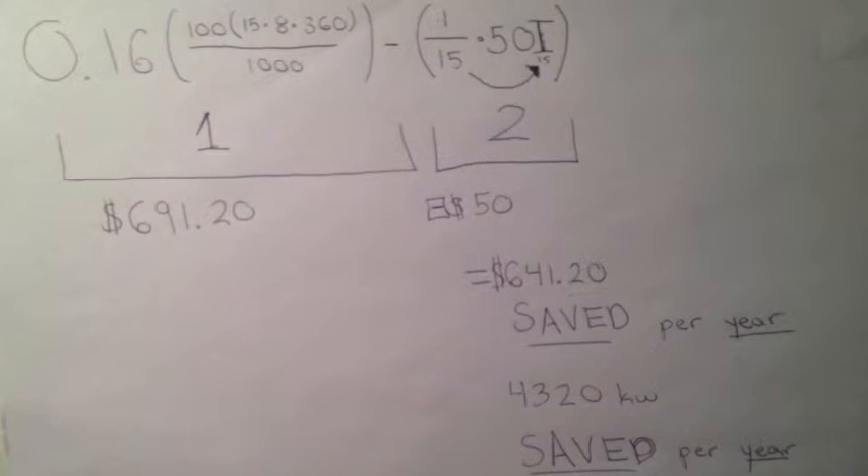The implications according to the calculation are wondrous. The local YMCA would save $641.21 a year fiscally and 4,320 kilowatts a year environmentally, while also incentivizing its consumers to pedal for a better future.